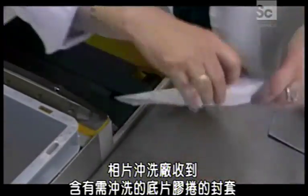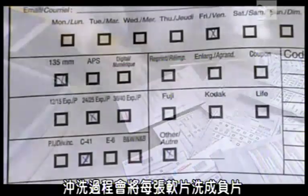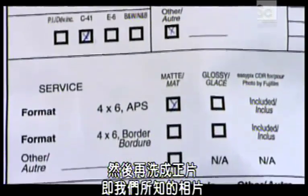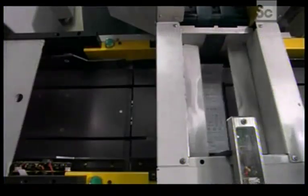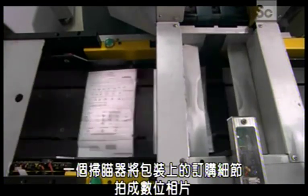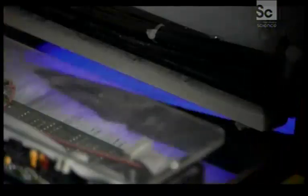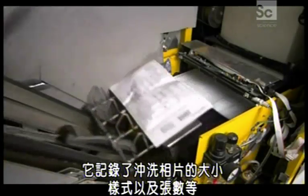The photo lab receives envelopes containing rolls of film for developing. Processing will turn each exposure into a negative image, then a positive one — that positive is what we know as a photograph. A scanner takes a digital photo of the order details specified on the packages, tracking things such as print size, finish, and the number of copies ordered.